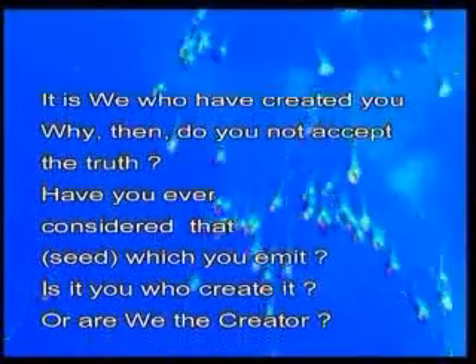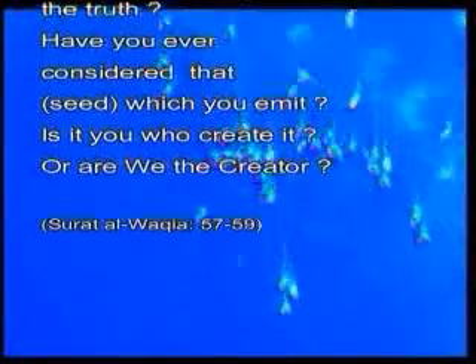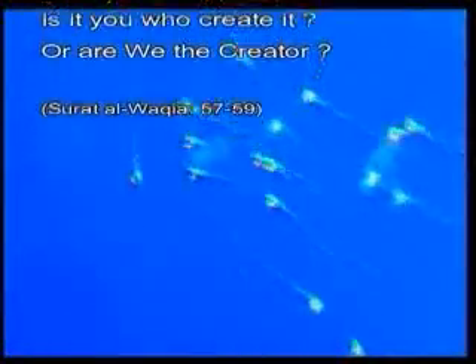This wonderful planning in the design of sperm is itself a miracle of creation. In fact, God draws special attention in the Quran to the creation of the seminal fluid in which the sperms exist: "It is We who have created you. Why then do you not accept the truth? Have you ever considered that seed which you emit? Is it you who create it, or are We the creator?"